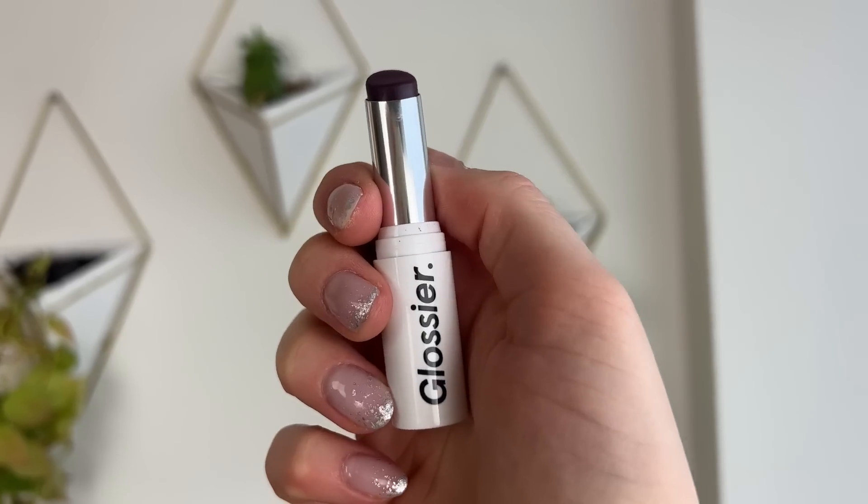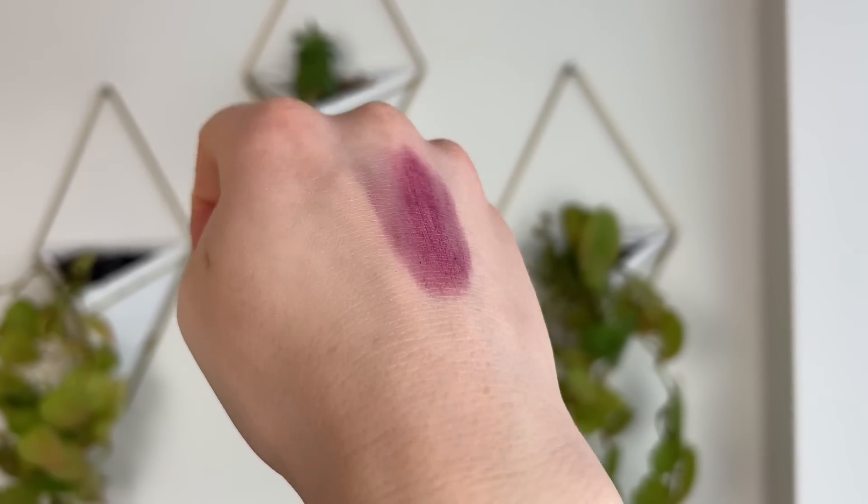Next up we have the Generation G lipsticks, retailing for $18. Glossier has more than one lipstick formula now, including a more glossy satin type, but this is the original Generation G. These are perfect if you want that almost blotted effect — something that feels like a chapstick, maybe not as glossy, a little more matte and natural-looking on the lips. You really don't need a mirror with these. My favorite shade is Jam, which gives me that 'I've just been eating blackberries in the forest' kind of look.